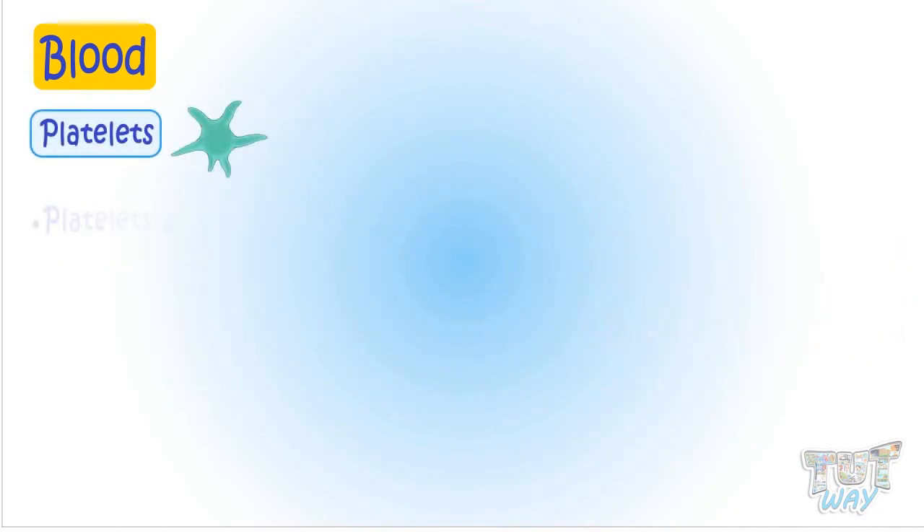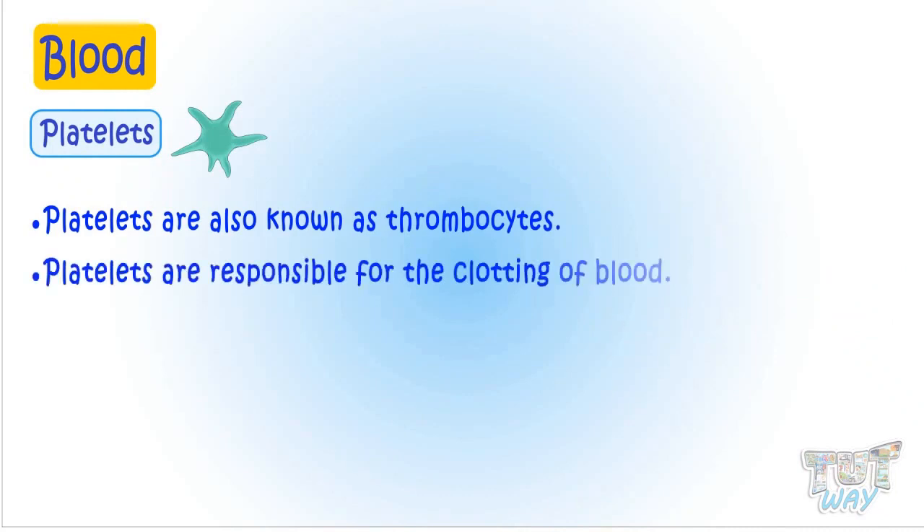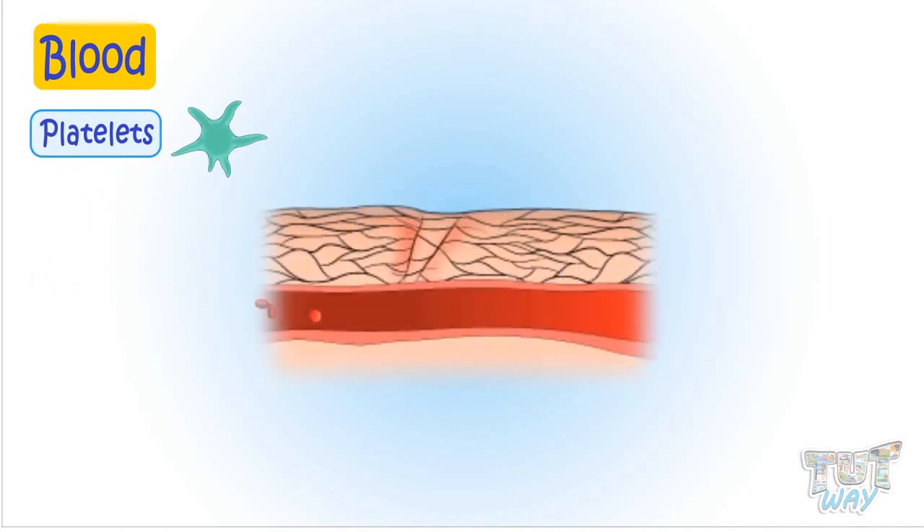Platelets are also known as thrombocytes. These are responsible for the clotting of blood and the formation of scabs on wounds to stop bleeding. Whenever there is a cut or a wound that's bleeding, platelets start to gather at the wound and seal the broken blood vessels to stop the bleeding.